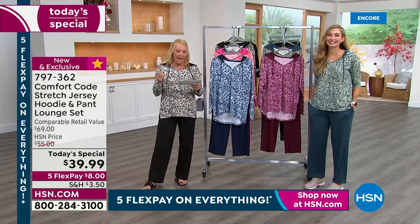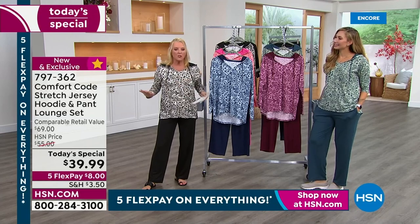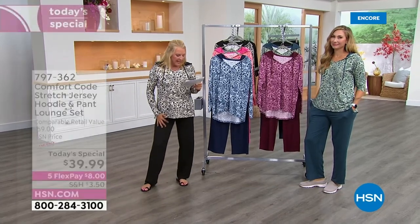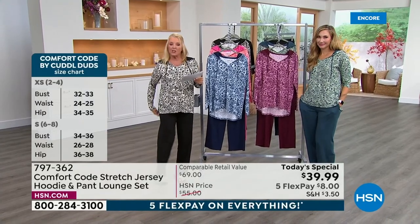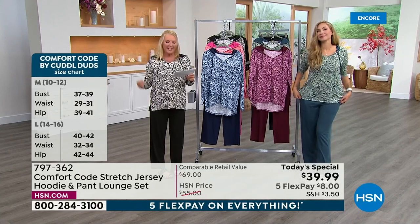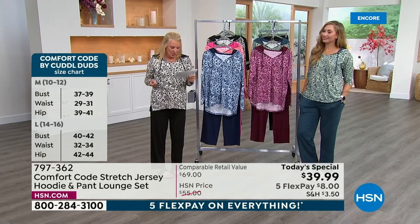Here's your sizing. We have extra small through 3X, and just absolutely go for your traditional HSN size. The length on the top is 26 to 29 inches — yes, you get bun coverage. And the inseam on the pant is 29 and a half inches.